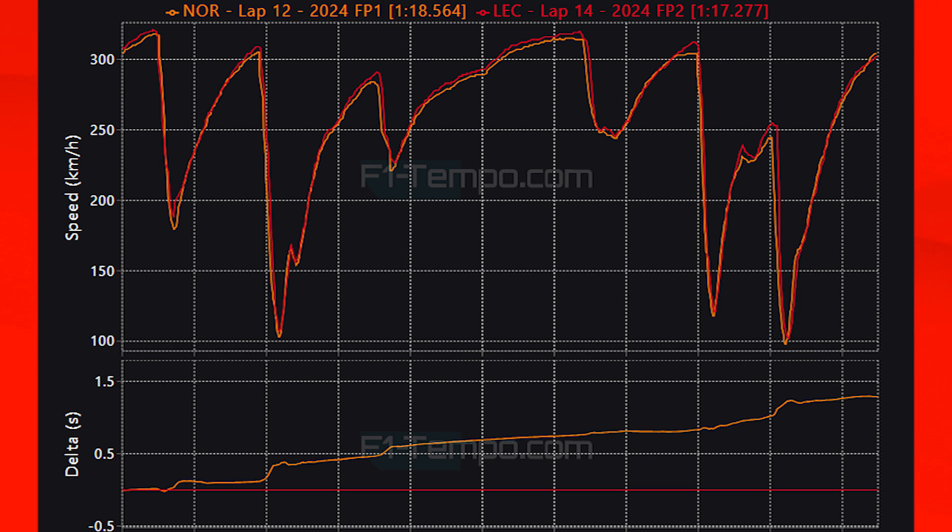The times improved by over one second between the two sessions, showing a lot of circuit evolution, which you'd expect around this circuit. Power units are also turned up more for FP2. Leclerc was able to reach 321 km/h whereas Norris was only at 316 km/h. With the improved circuit, Leclerc can carry more minimum apex speed — Turn 1, for example, Norris is at 179 kph but Leclerc carries 189 kph, because he has more grip and can push harder.